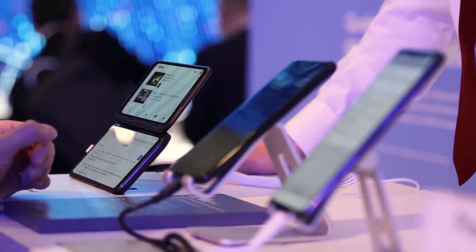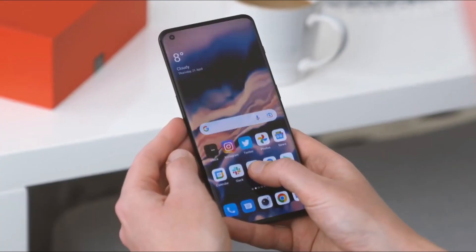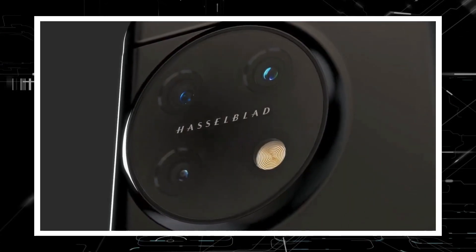Hey guys, as I said in my most recent video, OnePlus is rushing to release its next-generation flagship, the OnePlus 11 Pro, and now here is a first look at the OnePlus 11 Pro's renders.